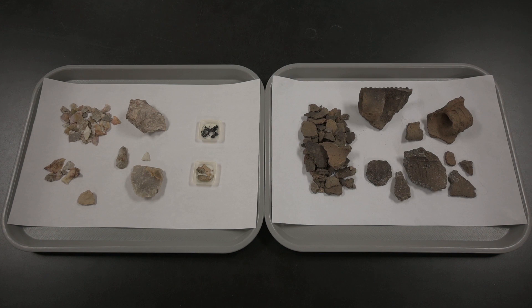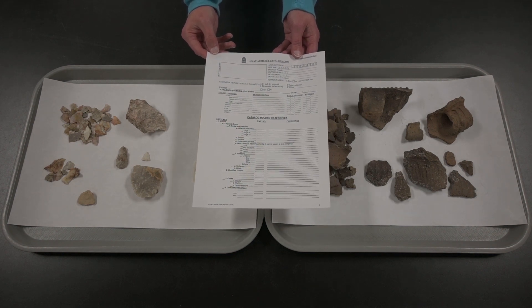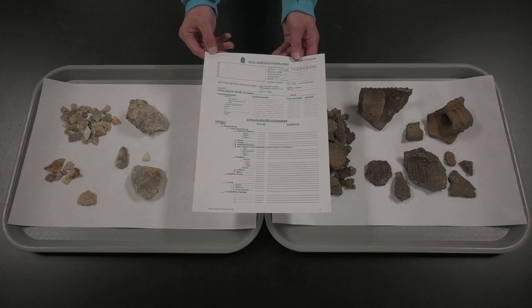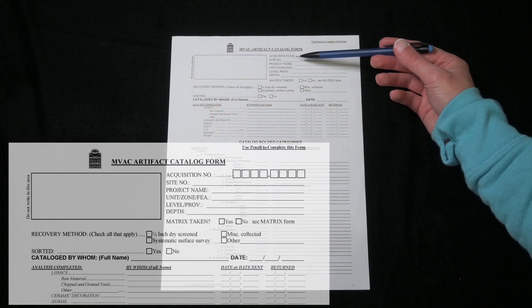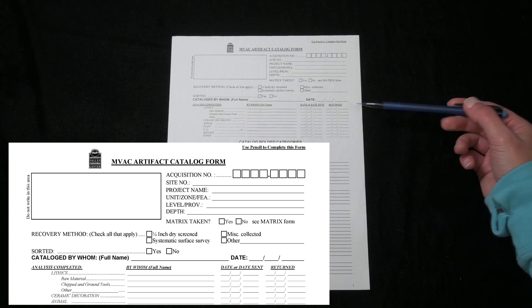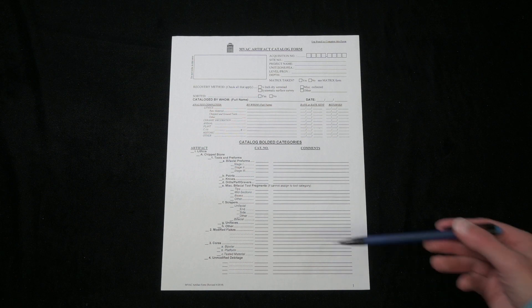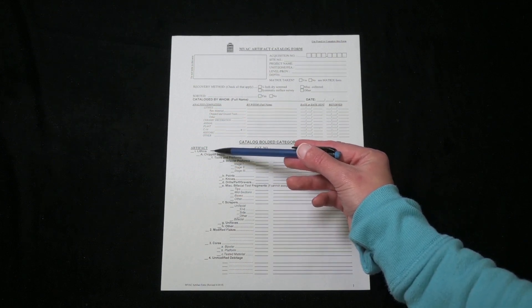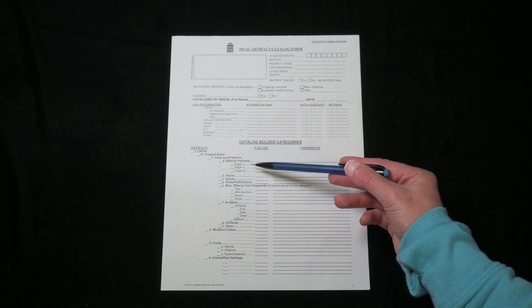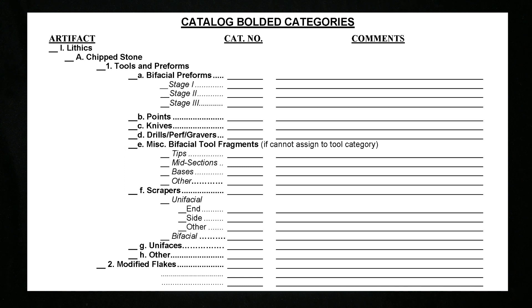Once the artifacts are sorted into these categories, we're ready to record everything on a catalog form. We'll use pencil so we can easily make changes and so the writing will be stable in the future, unlike some kinds of ink. The form includes space for information about the site, the artifact's provenience, the name of the cataloger, and the date. The name and date can help if we have questions later or need to fix an error. General material type is the broadest artifact category. A number of subcategories are important for in-depth analysis, but we'll stick to some basic ones here since they're useful even for small repositories and avocational archaeologists.